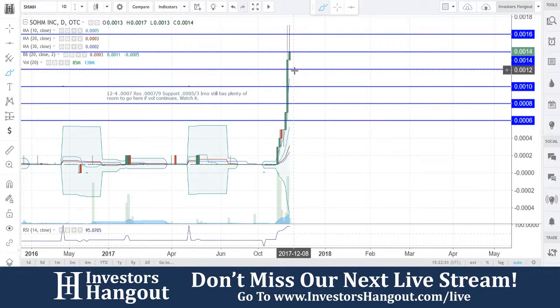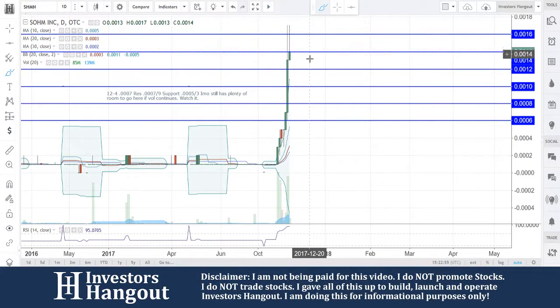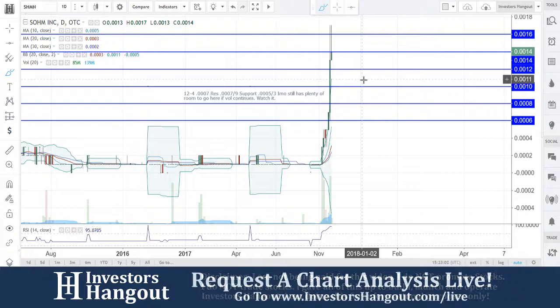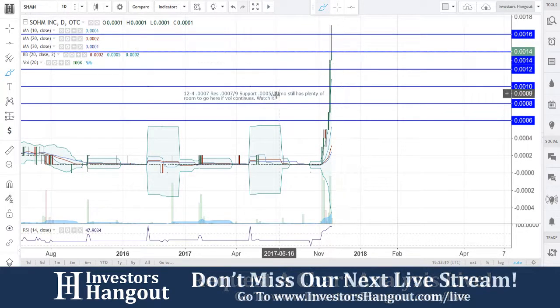You guys are outside that upper Bollinger Band by quite a ways. That upper Bollinger Band is at 0011 and you guys are at 14. I would expect this one to start pulling back possibly tomorrow. As far as how far it's going to go back, I would say at least maybe 0011 or 12, depending on that volume. But if that volume continues and you guys break through that 16, all bets are going to be off here.